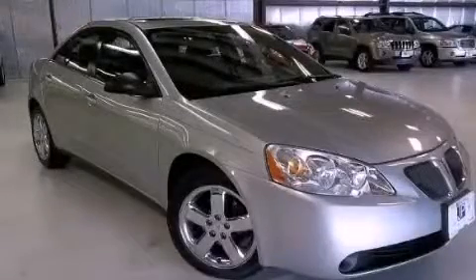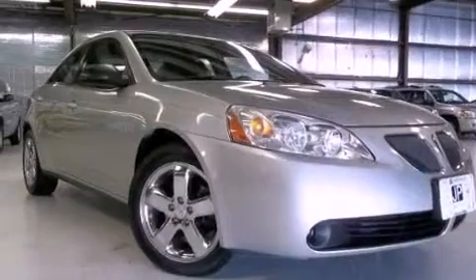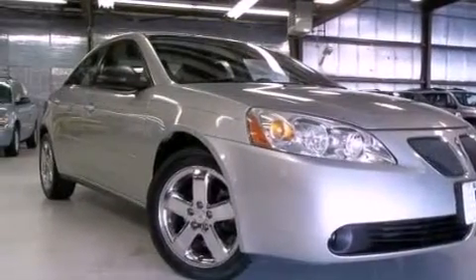This is a 2006 Pontiac G6. This car has a four-speed automatic transmission and a 3.5-liter V6.